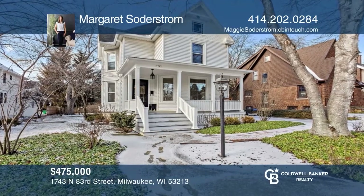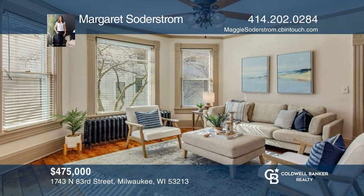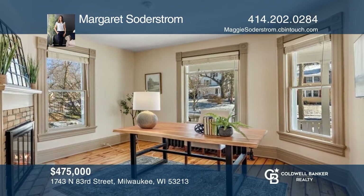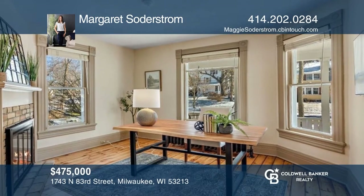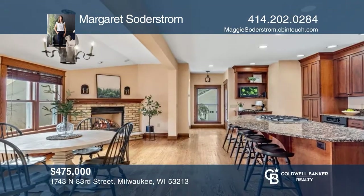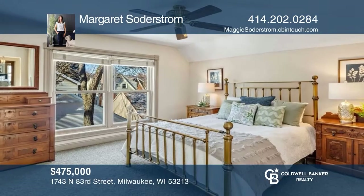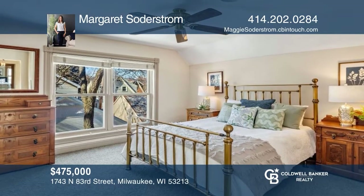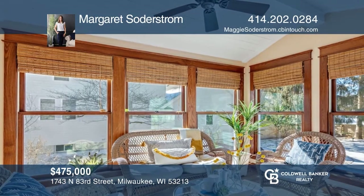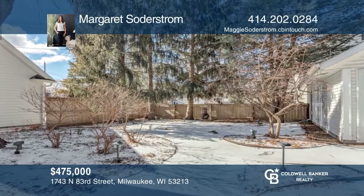Welcome home to this charming farmhouse in the heart of Wauwatosa. Enter into a spacious living room with newly-refinished floors that flow seamlessly to a home office. The fully remodeled kitchen is perfect for entertaining and a dream to cook in. The primary bedroom offers a walk-in closet and en suite. The four-season sunroom is a perfect spot for relaxing and it overlooks the professionally landscaped backyard with a stone patio. Check it out today with Margaret Soderstrom.